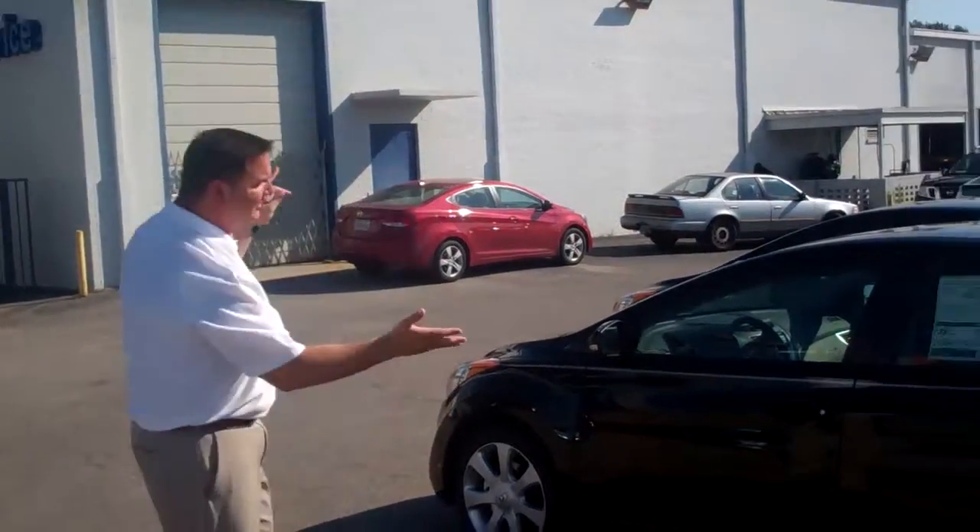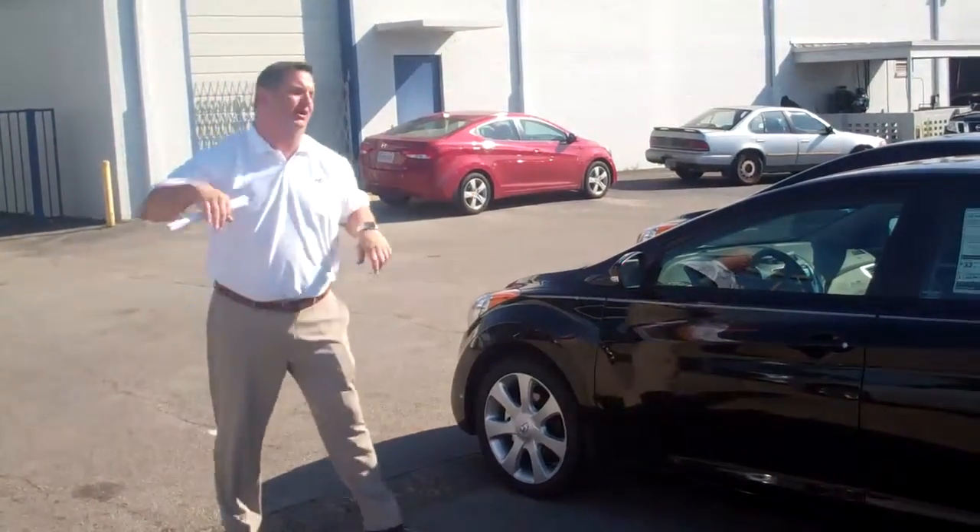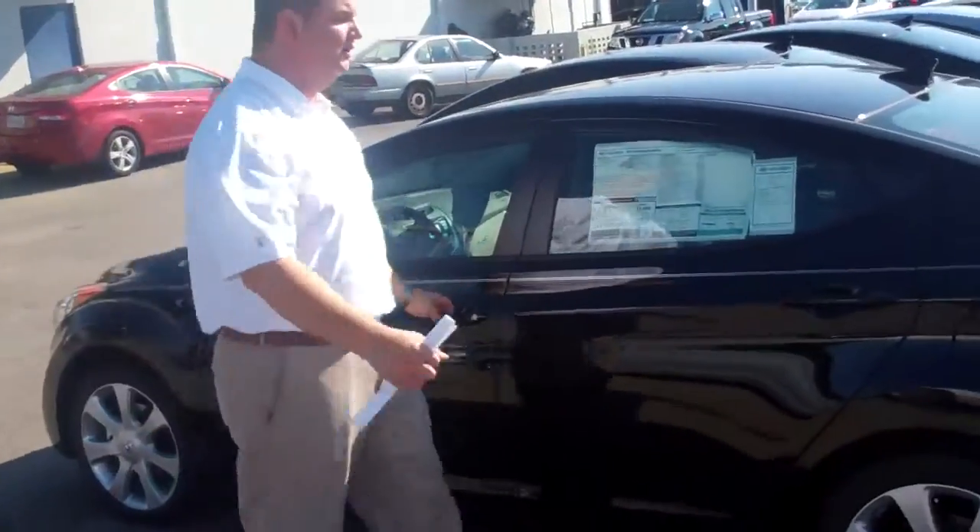Hey Alex, my name is Nathan Jordan here at Tenron Hyundai. I want to thank you for inquiring about the 2013 Hyundai Elantra, North American Car of the Year 2012. Come on over and take a look at this vehicle.